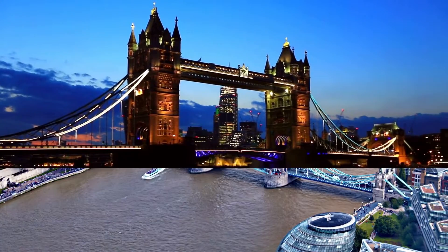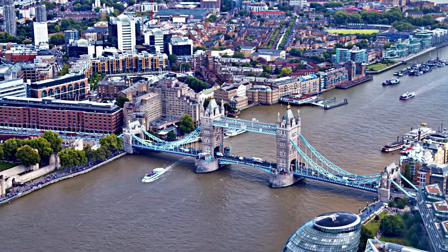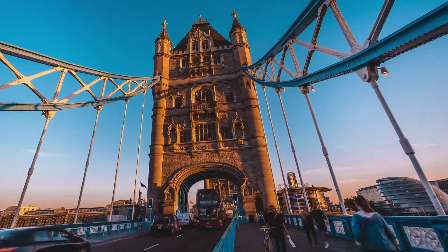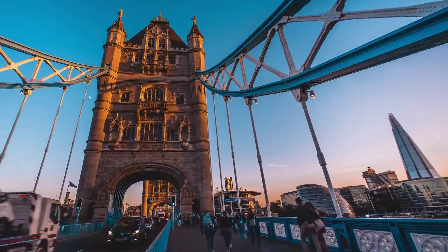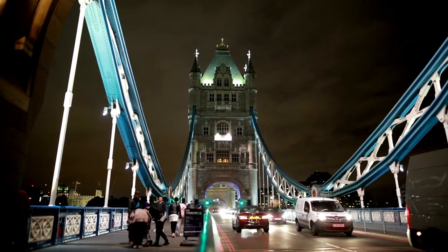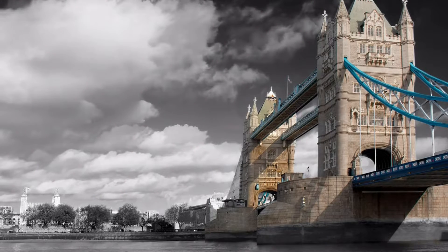The bridge crosses the River Thames close to the Tower of London and is one of five London bridges owned and maintained by the Bridge House Estates, a charitable trust founded in 1282. The bridge was constructed to give better access to the east end of London, which had expanded its commercial potential in the 19th century.